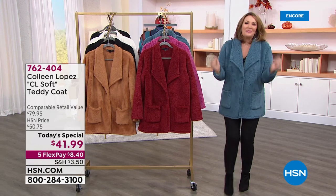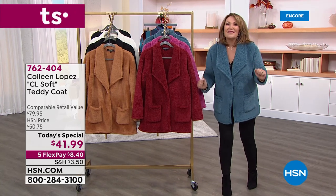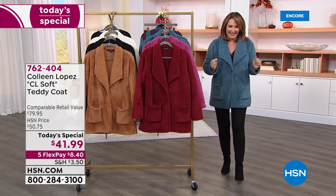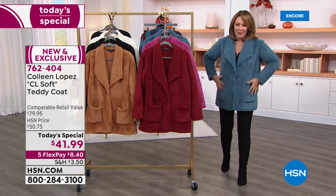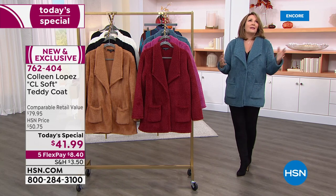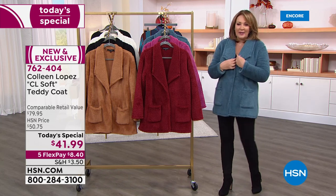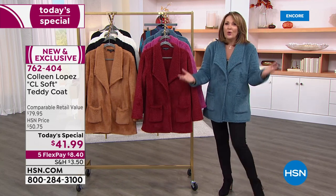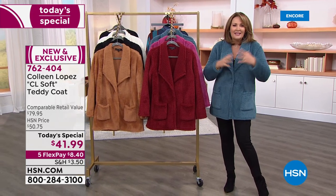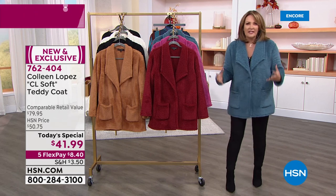Here's what's happening. Not $100, it's not even $50 — it's $41.99! I was beside myself because when we started working on this, I thought, this is special, this is adorable. It can be as casual as you want it to be, but it also is very chic. Google it, head to Pinterest, head to Instagram — take a look at the way they're styling these darling teddy coats.